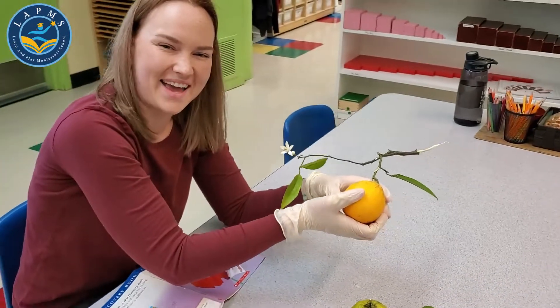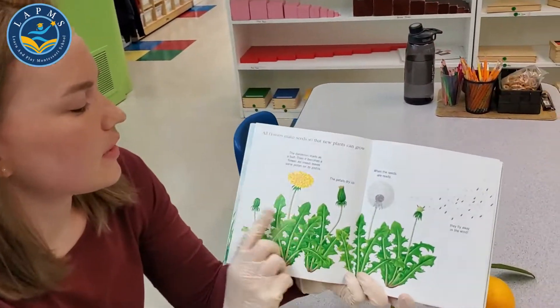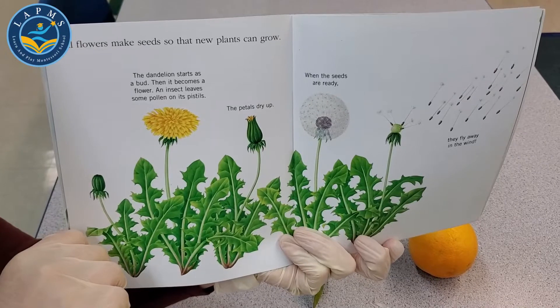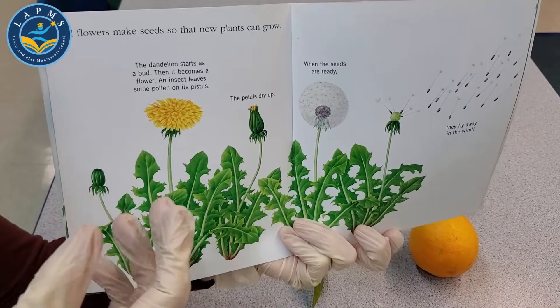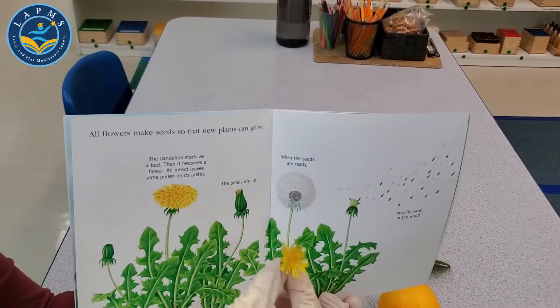Then it's going to grow and grow and grow into an orange, and then we can eat it — how awesome is that! Flowers are really delicious sometimes. Another kind of flower is the dandelion. All flowers make seeds so that new plants can grow. The dandelion starts as a bud and then it becomes a flower, it looks like this.